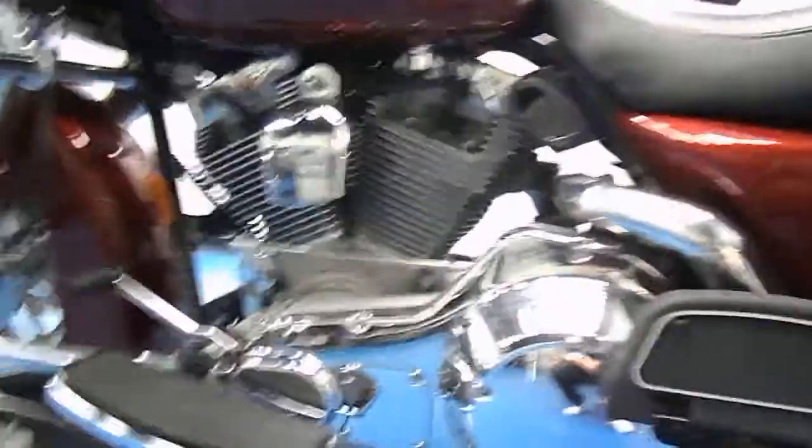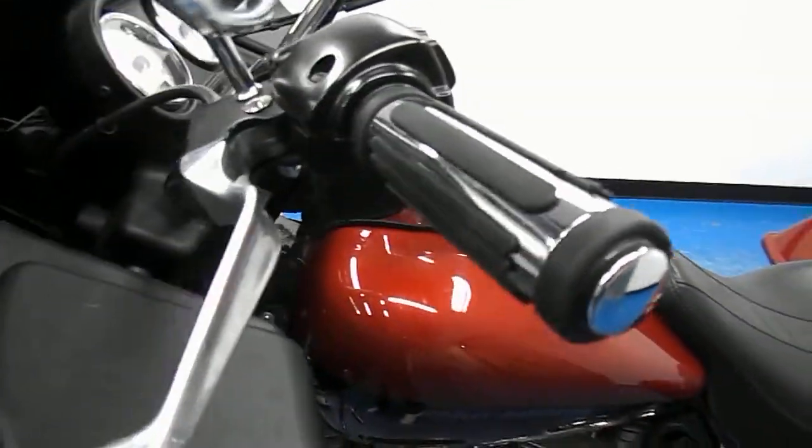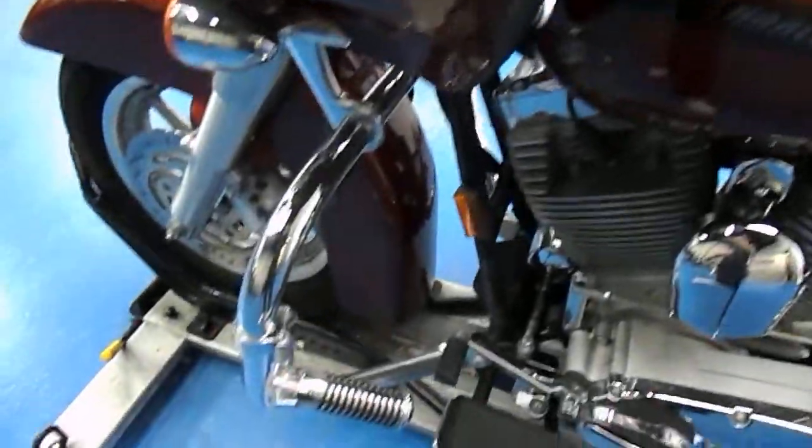Engine's nice and shiny, chrome's not pitting out at all. Could use a new set of grips — the rubber part on the grips is starting to come loose a little bit, and the brake fluid master cylinder is starting to peel. But other than that, it's in excellent condition.